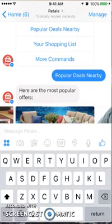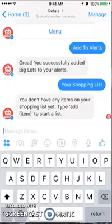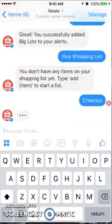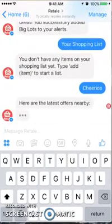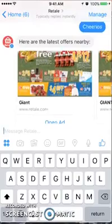Let's go to the next prompt — the shopping list. I can add an item to start a list. Let's look for groceries — how about Cheerios? There's the basic grocery shopping list item added.